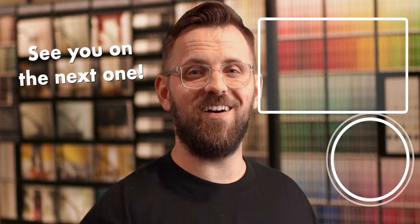Subscribe if you haven't already and give us a like for some positive reinforcement. That's it for this one — see you on the next one.